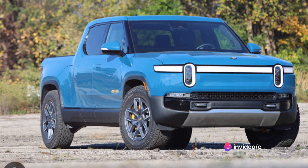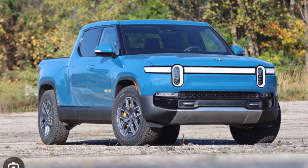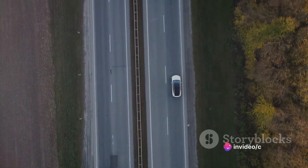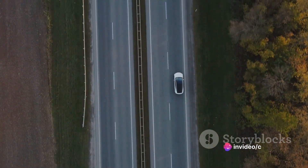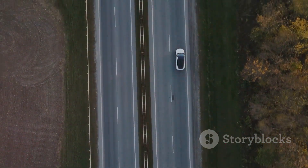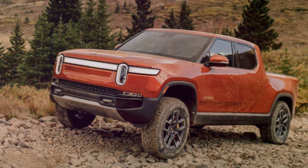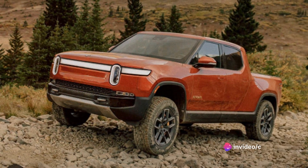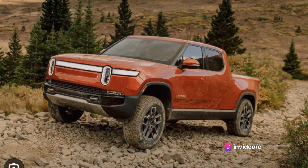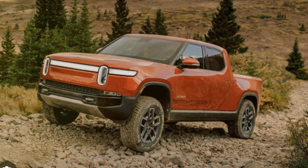This beast doesn't just roar — it sprints. With an acceleration capability of zero to 60 miles per hour in just about three seconds, it leaves many traditional combustion engine vehicles in the dust. It's like having a supercar's speed with the utility of a pickup truck. But it's not all about power and speed. The Rivian R1T offers an impressive level of efficiency and range, traveling over 300 miles on a single charge — enough to go from New York to Boston and back without recharging.